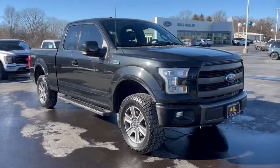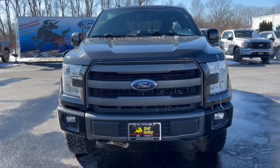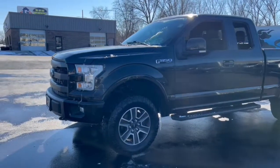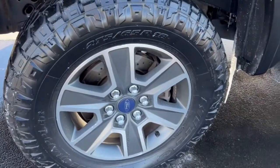Picture yourself in the 2015 Ford F-150. This vehicle still has fewer than 120,000 miles on the clock, so it won't last long. Enjoy a new level of ease and confidence, whether at work or play, when you're in this F-150.